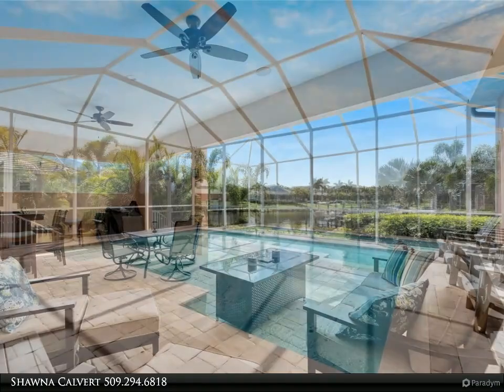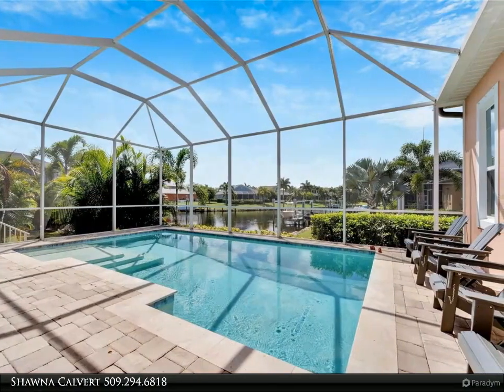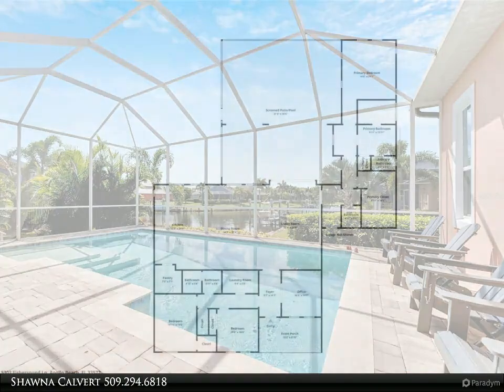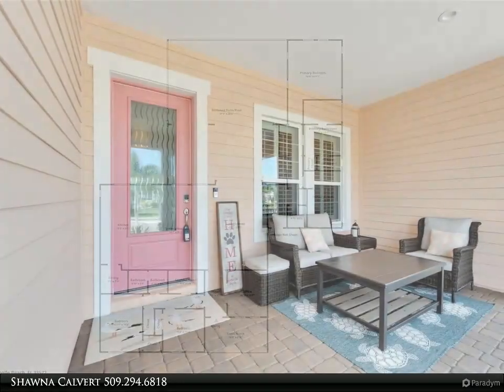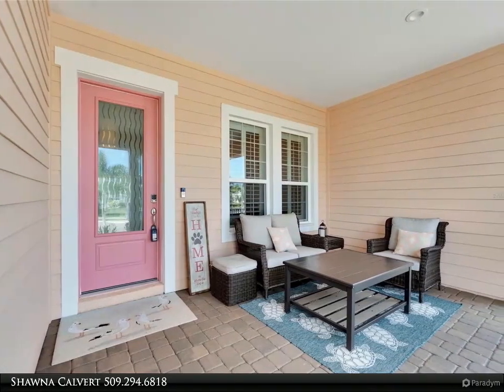With three bedrooms, three bathrooms, and a formal office with 2,747 square feet of living space, this split-bedroom home boasts a giant open-concept main living area ideal for entertaining large parties. Step inside and be greeted by expansive views of the pool area and lagoon from most angles in the home.